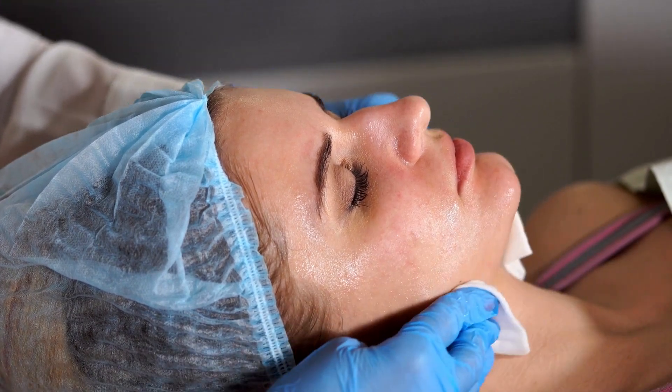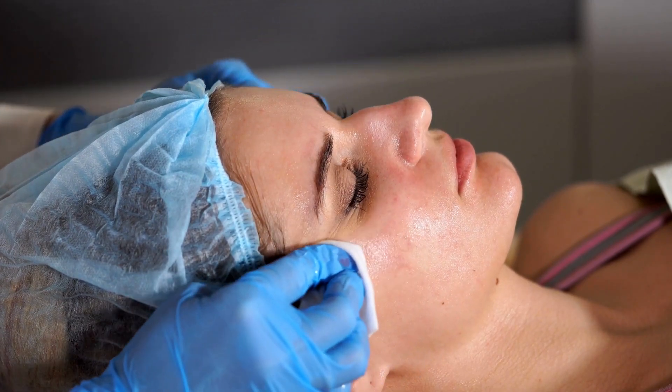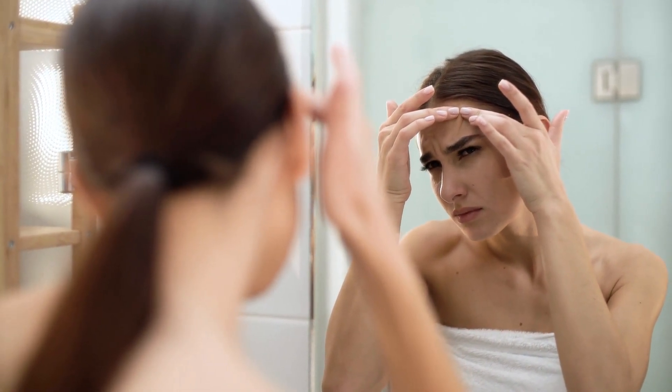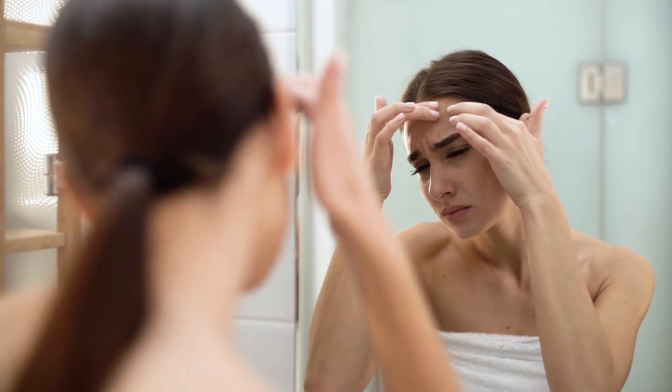Lastly, consider using a humidifier in dry indoor settings, especially during winter. This helps maintain optimal humidity levels, preventing excessive moisture loss from your skin. Visualize placing a humidifier in your bedroom, quietly working to keep your skin hydrated and happy as you sleep. And there you have it — a complete guide to combat dry skin with natural and effective home remedies. We hope you enjoyed these DIY solutions and lifestyle tips. Remember, consistency is key, so incorporate these remedies into your routine for the best results.